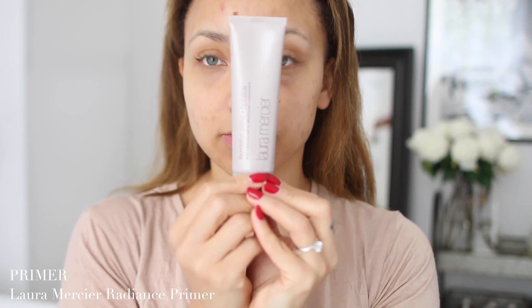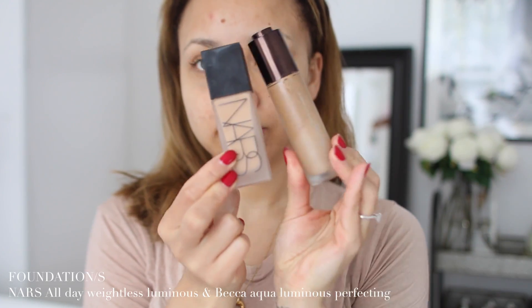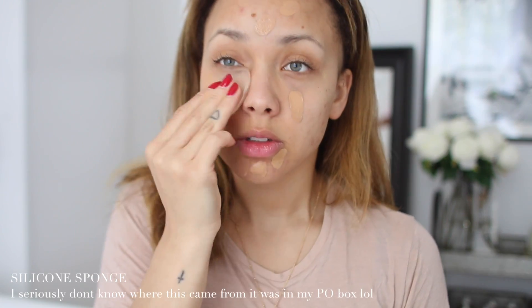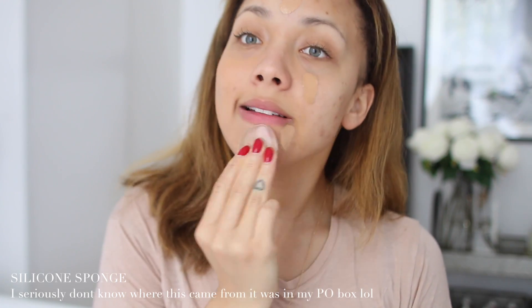Most mornings at the moment I'm using the Kiehl's Ultra Facial Cream because I just love it — it's so simple and such a good base for makeup. Recently I've been starting to use primers again. I'm kind of merging foundations — I love the NARS one and also this Becca foundation for summer skin, so I'm mixing them both. I love the finish because it's got a little bit of glow to it.